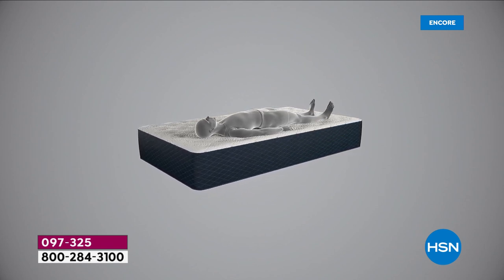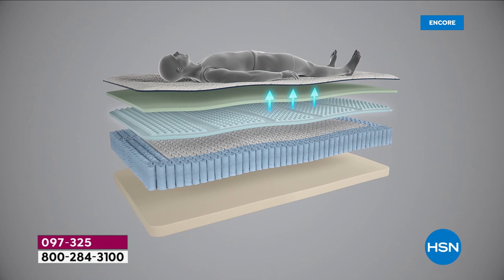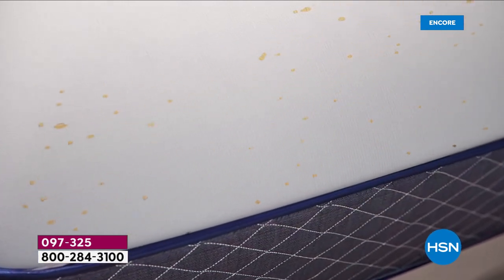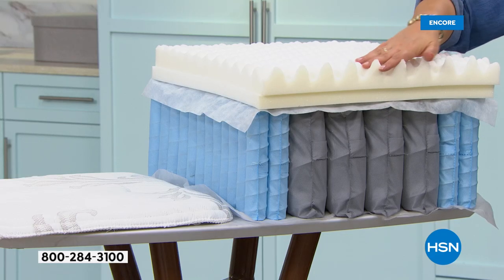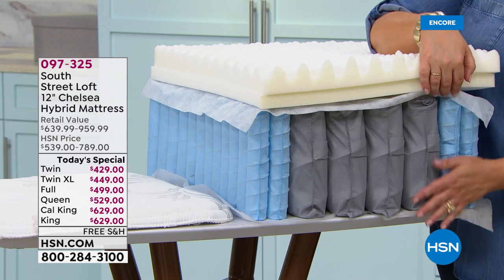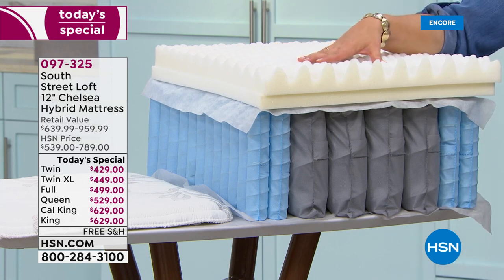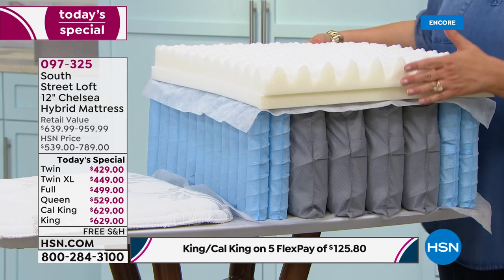My husband is taller and weighs more than I do, but it's really comfortable for him as well. This demonstrates the liquid repellency of the Live Smart technology. And Leslie — isn't the top of this mattress incredibly soft? You would think that to get that level of repellency and protection it would be crinkly or loud, but it's not.